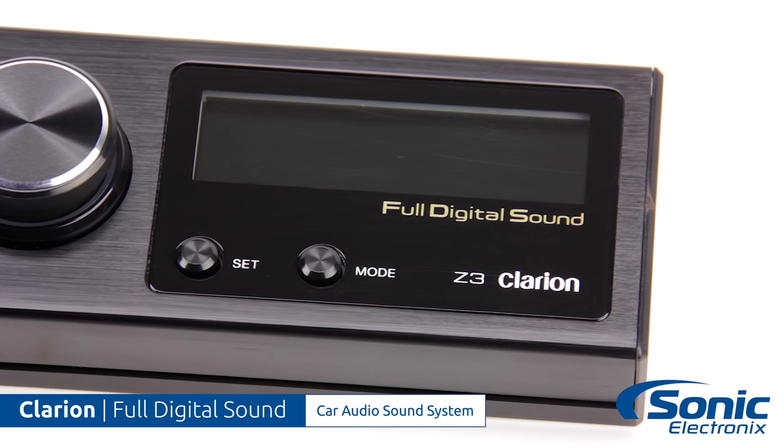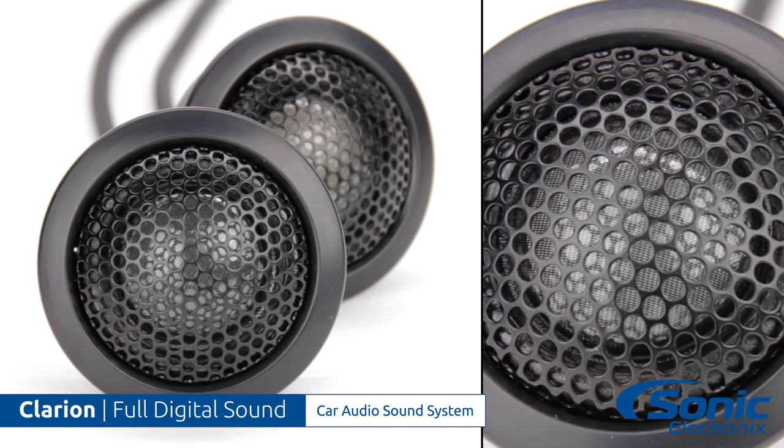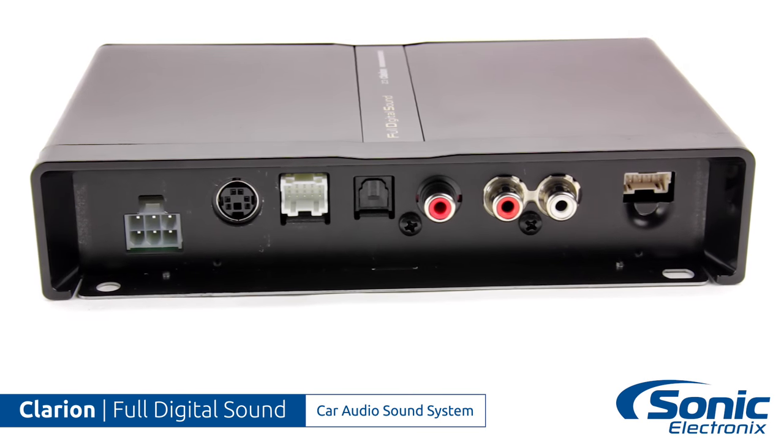To get the most out of this system you're going to want to pair it up with a source unit like the Clarion NX706 that offers the optical digital output. And because the Z3 is so versatile, it can also work with your conventional analog components.